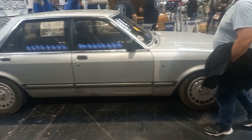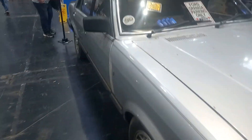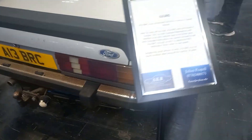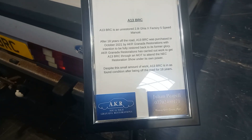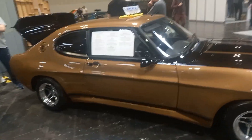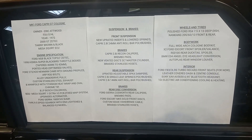MK2 Granada, gear badge on it — 2.8 Ghia. 2.8 Ghia X, right up for it. More forks, Capris, more forks, Capris. Right up for this one.